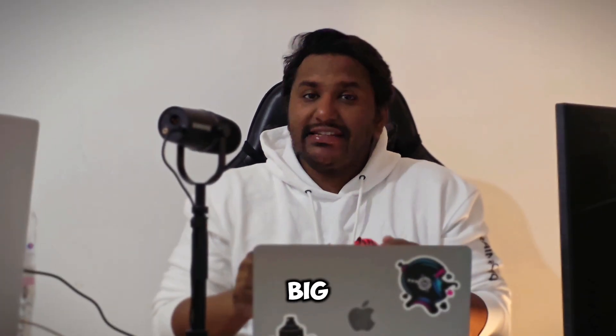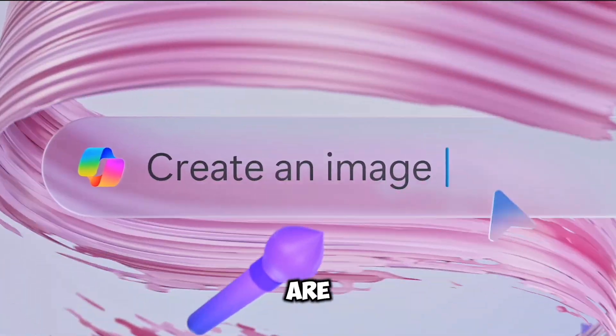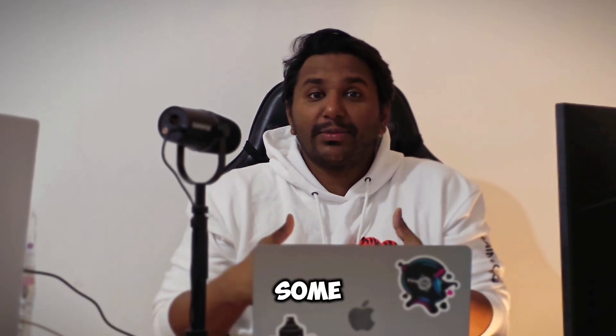Copilot Plus PCs are a very big deal, and here's what you should know before you make any decision. The first and foremost obvious update that the Copilot Plus PCs are getting is the AI architecture itself and how this is going to impact the way that we interact with our Windows PCs going forward.